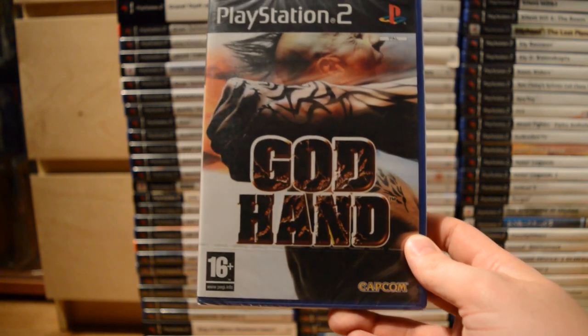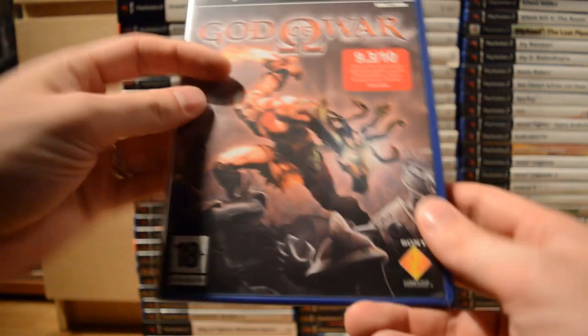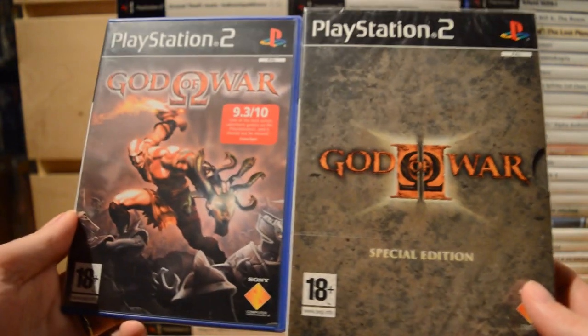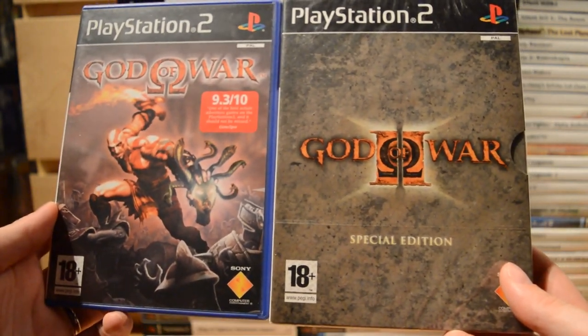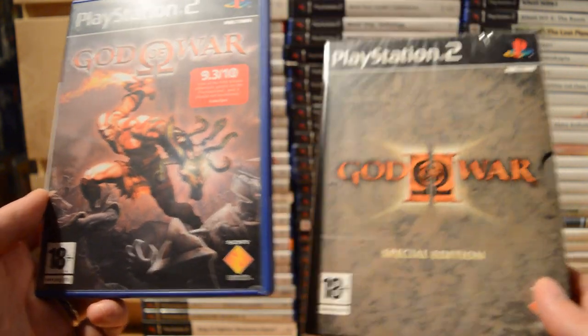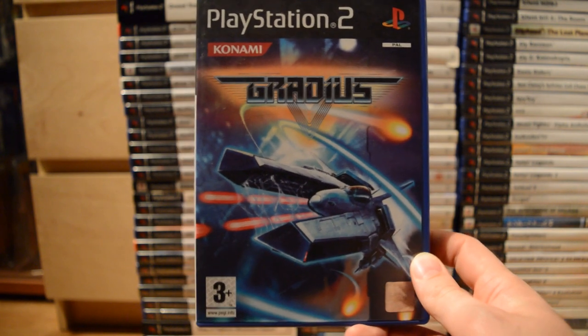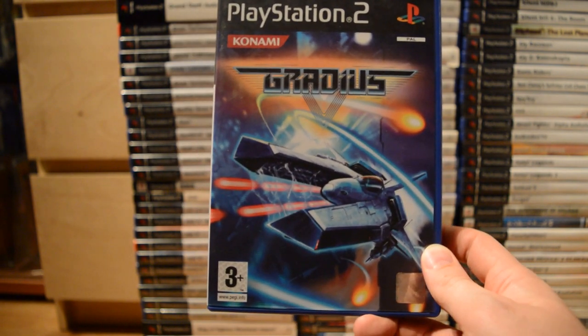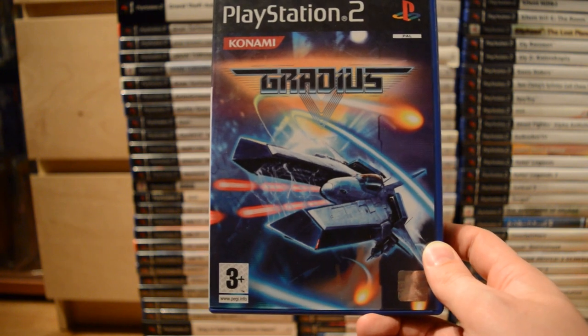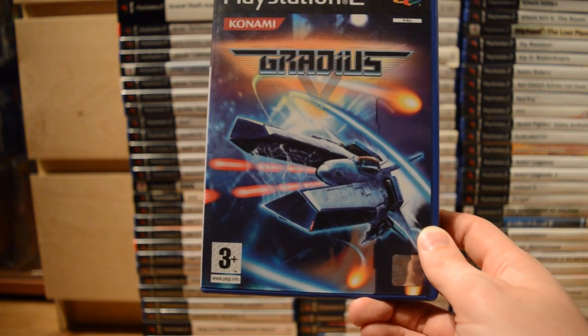God Hand — a cult action classic. God of War, and a sealed copy of God of War 2 Special Edition — fantastic games, some of the best-looking on the console. Gradius V — really one of the best 2D shooters on the system, and this one is horizontal, not vertical like most of them. Made by Treasure for Konami.